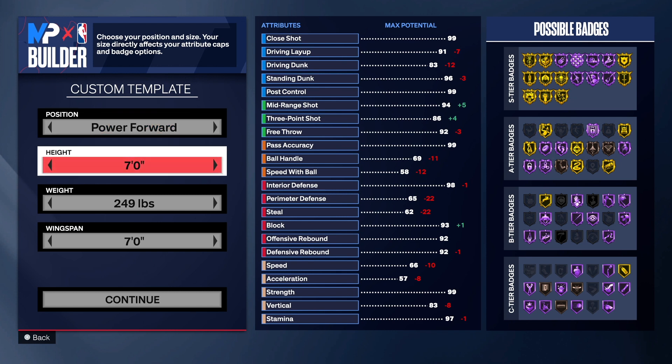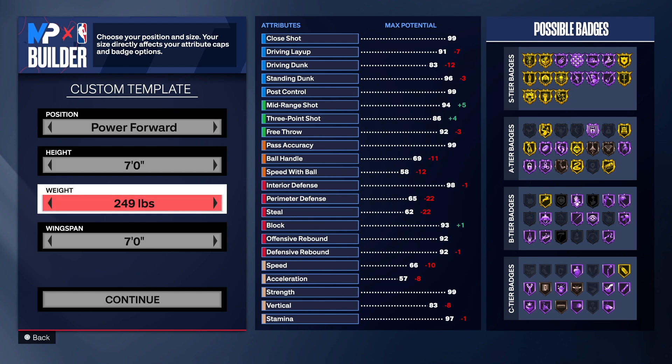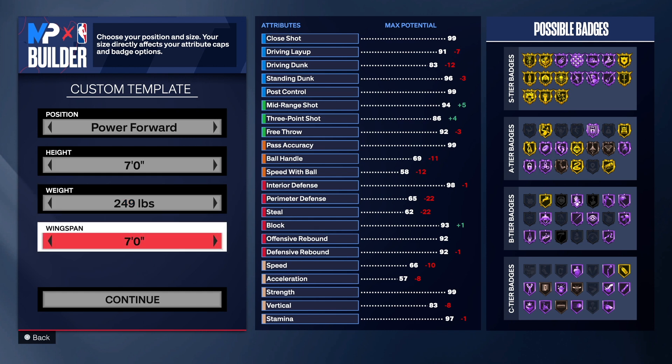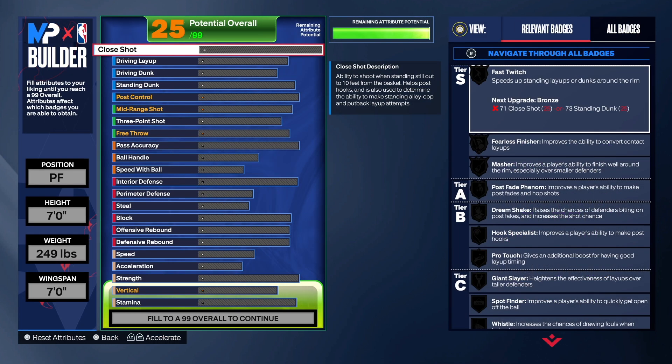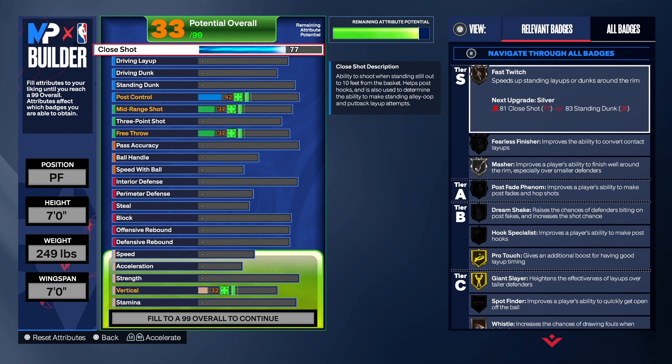He is listed as a power forward slash center, so we're going to go with seven foot tall — he's really like seven three, but 249 on the weight and seven foot wingspan so we can get some great three-point shooting on this build. I know the arms are short but it is what it is — we're gonna shoot the lights out.